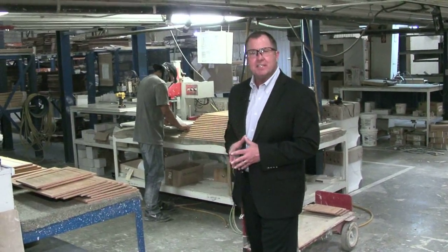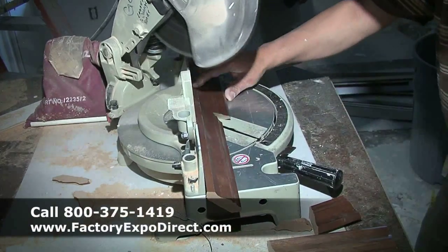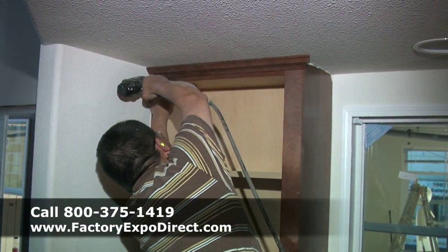Here in the cabinet shop, you're going to see what real craftsmanship and customization is all about. As you can see, each individual cabinet is made specifically for your house.